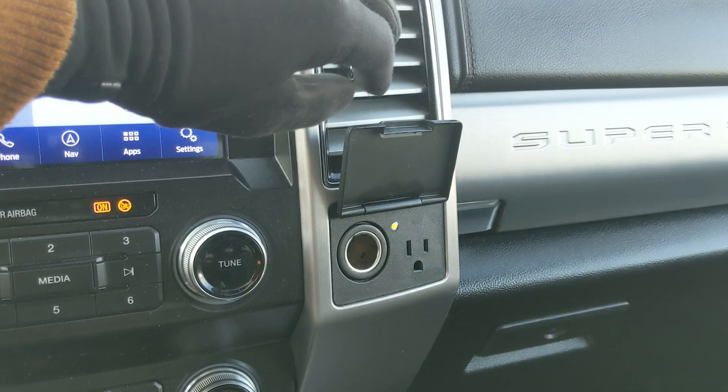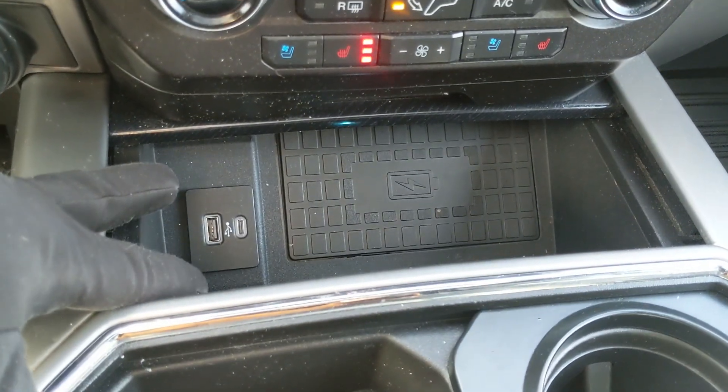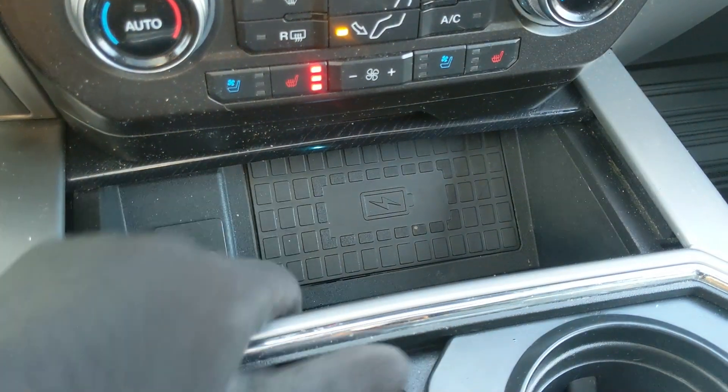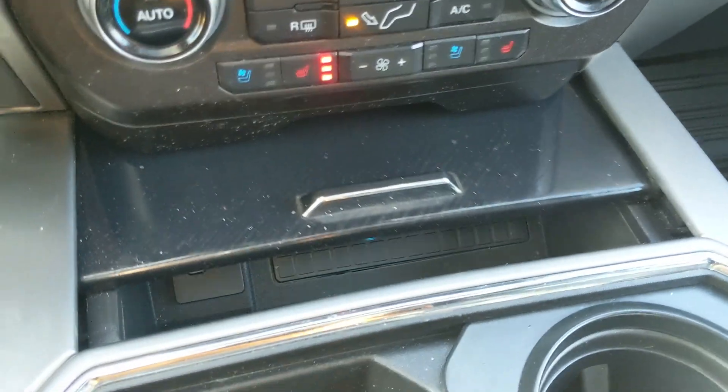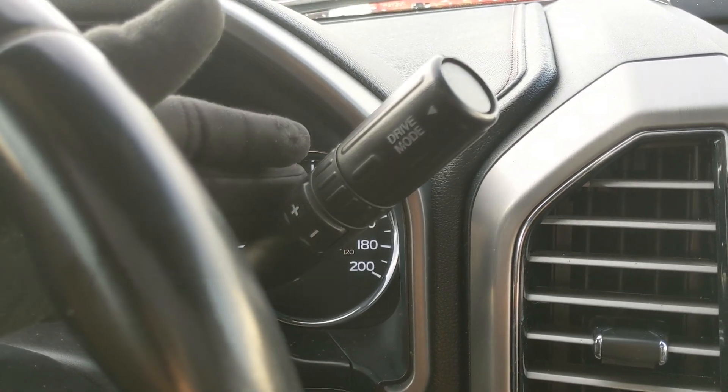Down below there's a compartment with USB, USB-C, and a wireless charging pad — if your phone is compatible, just throw it on there to charge. The column shifter has SelectShift so you can manually shift through your gears, and there's a drive mode selector for normal, tow/haul, eco, slippery, and deep snow/sand.